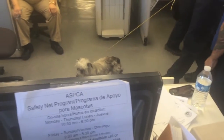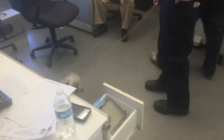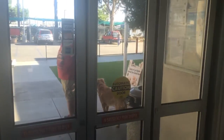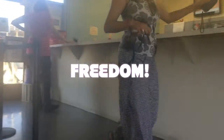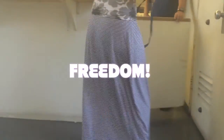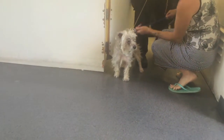We're about to get him out here. Finally — we just had to run to get our leash and we're just coming back right now. Come on. Hello, buddy! Hello, buddy!